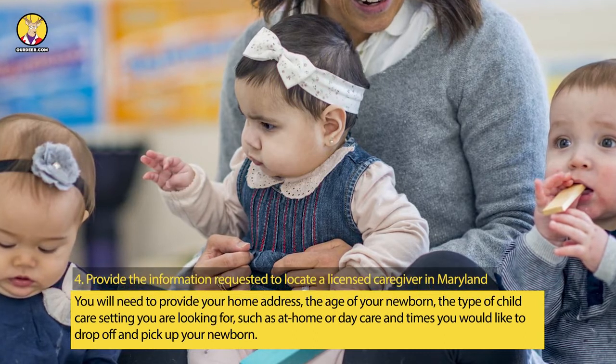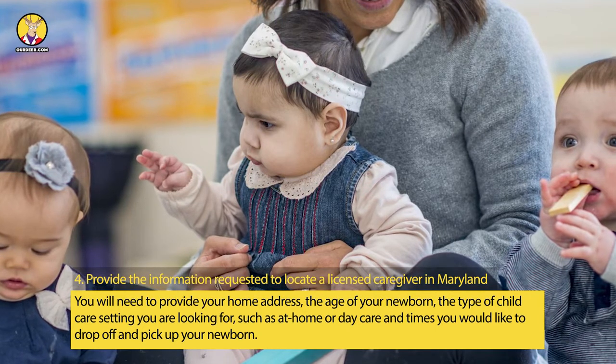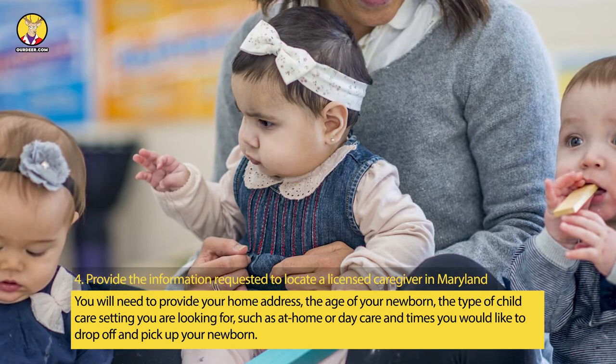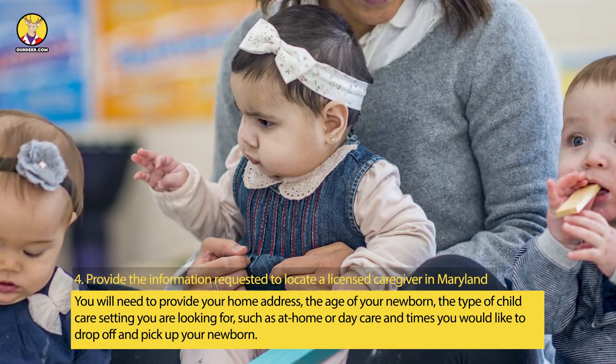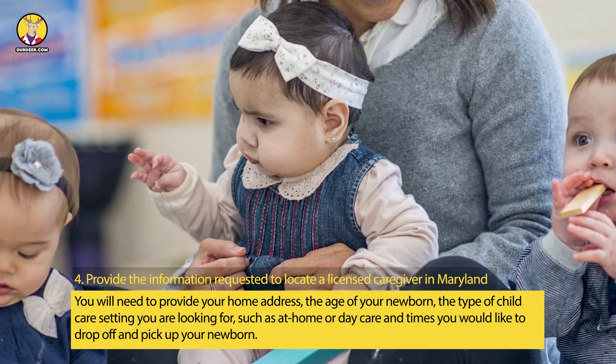Step 4: Provide the Information Requested to Locate the Licensed Caregiver in Maryland. You will need to provide your home address, the age of your newborn, the type of childcare setting you are looking for — such as at home or daycare — and the times you would like to drop off and pick up your newborn.